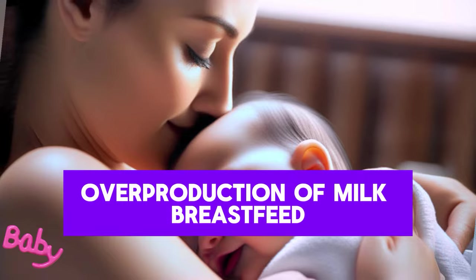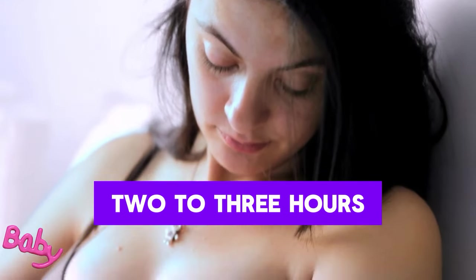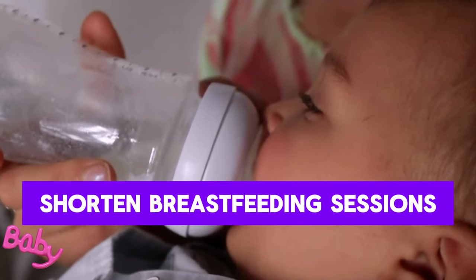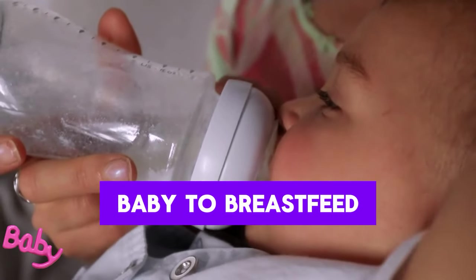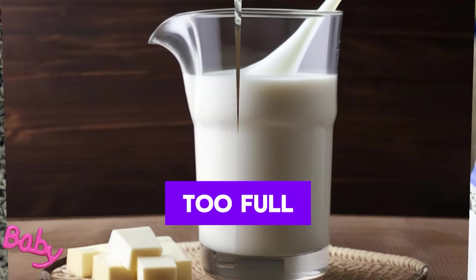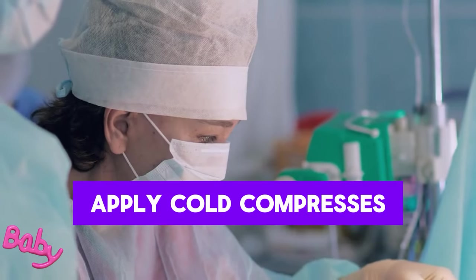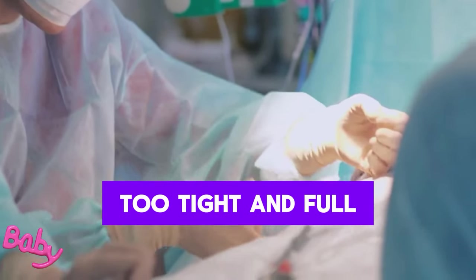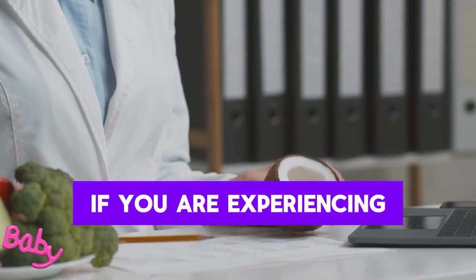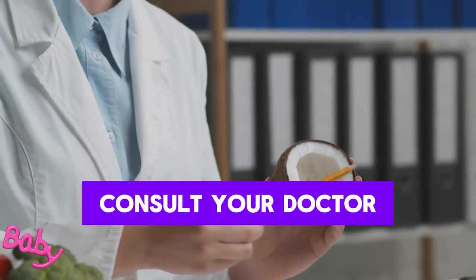For overproduction of milk, breastfeed your baby every two to three hours to help balance milk production. Shorten breastfeeding sessions and do not allow your baby to breastfeed for more than 10 to 15 minutes. If your breasts are too full, relieve them by expressing some milk. Apply cold compresses if your breasts are too tight and full. If overproduction bothers you, consult your doctor.